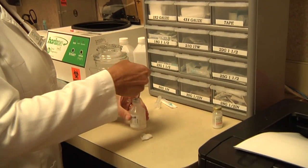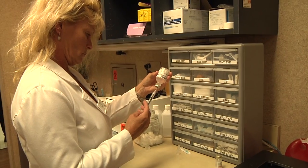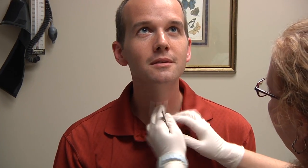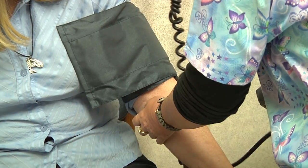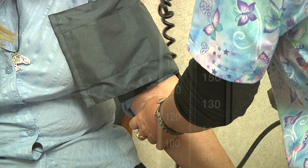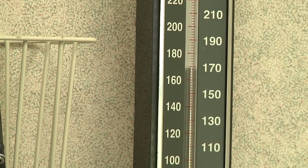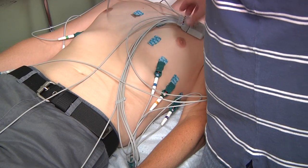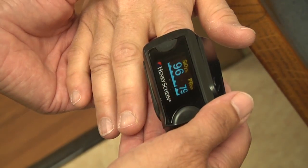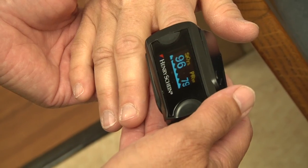They may also prepare and administer medications and injections, authorize prescription refills, remove sutures, or change dressings. As a certified medical assistant, you may monitor and record patient vital signs, interview patients or perform an initial assessment of their condition, administer an electrocardiogram, or perform a variety of other clinical tasks.